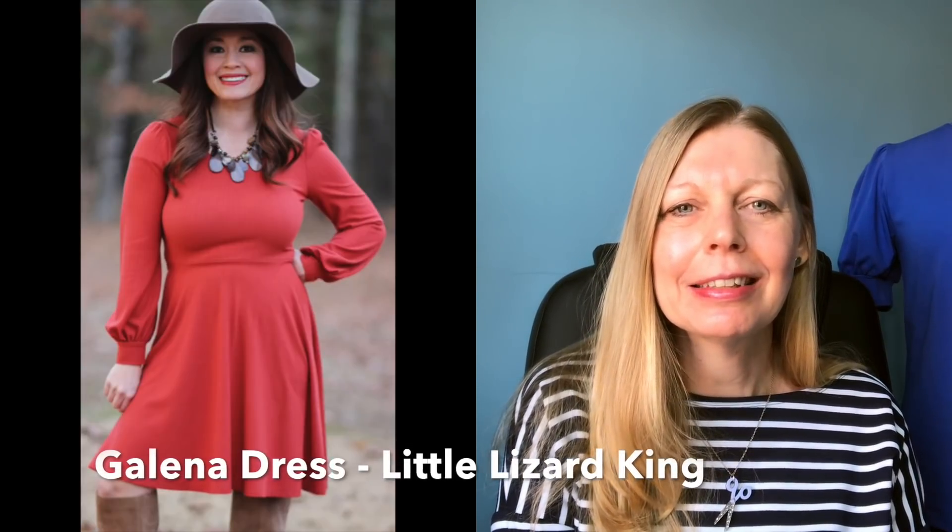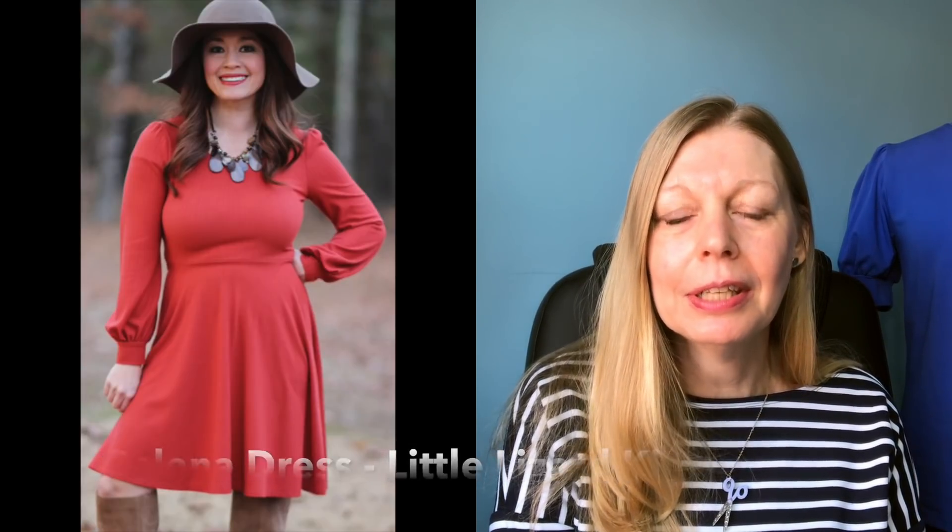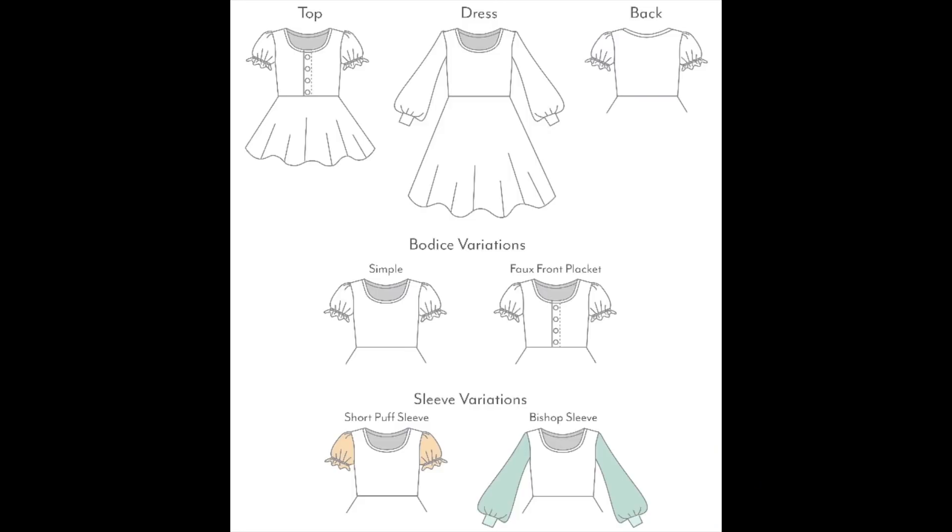I'm going to start with a lovely pattern that my friend Debbie told me about, and that is the Galena dress by Little Lizard King. This is a dress designed for knits and looks lovely and comfortable. It's got a lovely puff sleeve detail and you've got a few options — you can go long bishop-sleeved, or keep it short with a piece of elastic to give it a nice girly feel, or just a puffed sleeve with a hem band on it.